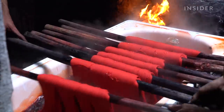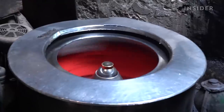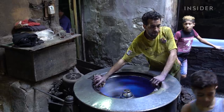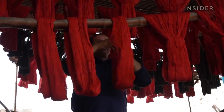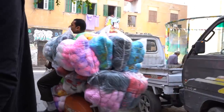It takes two people to dunk the yarn into the 40-year-old stone basin and drag it through the dye. Once the threads are completely saturated, it's time to wring them out using a spinning machine. At about 15 years old, it's the only modern piece of equipment in the workshop. After a few minutes, the yarn is hung out to dry on the roof of the workshop for about two hours. Then it's packaged and shipped to customers all over the world.